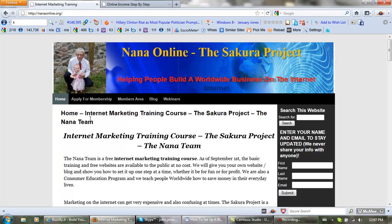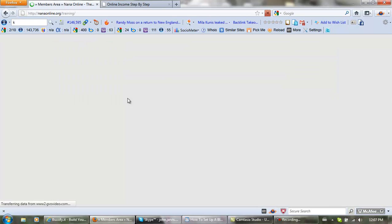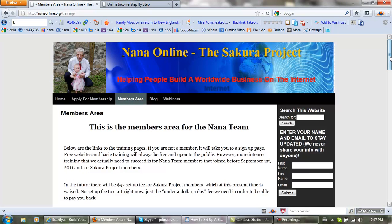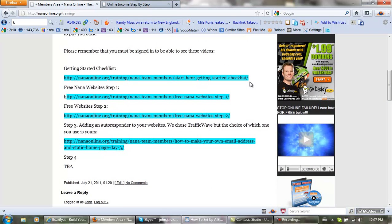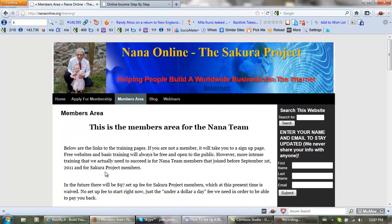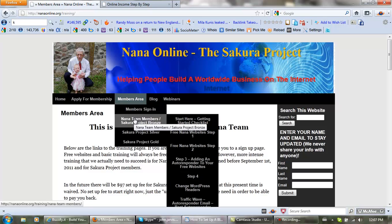Okay, I want to show you some of the things that we do. Let's take you inside the members area. This is our team getting started checklist. We have Nana team members, free Nana websites, step one and step two, and how to make your own email address. We go step one, step two training — we start from the start and we have very, very good training also.